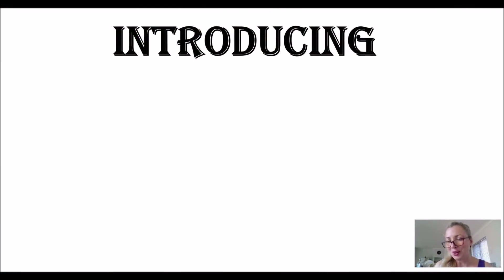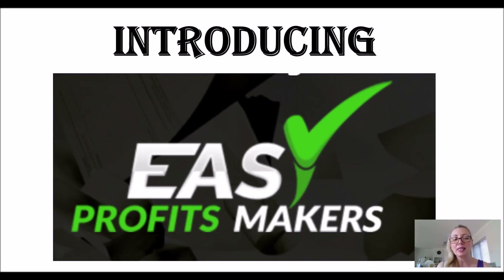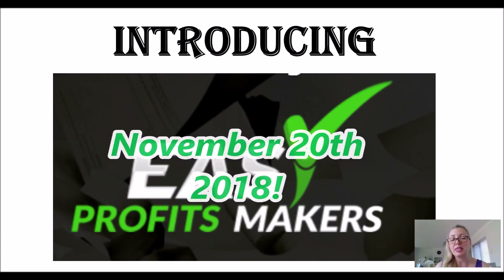Hello, hello! This is Orion from Money Making Month and today I'm doing a brand new product review of a pre-launch for Easy Profit Makers coming out on November 20th 2018.